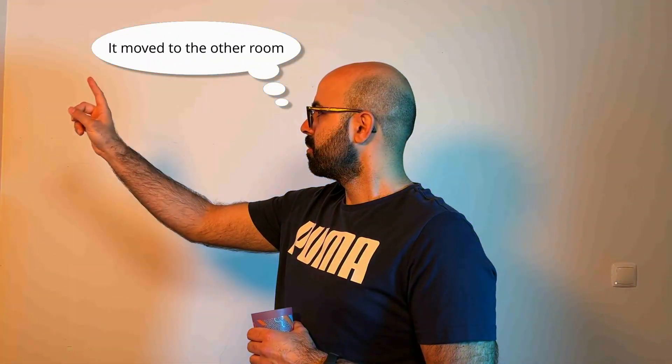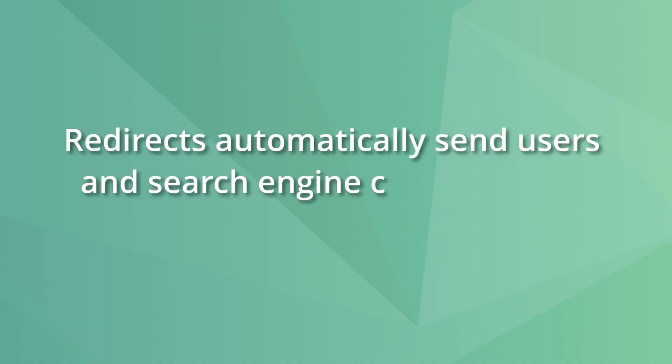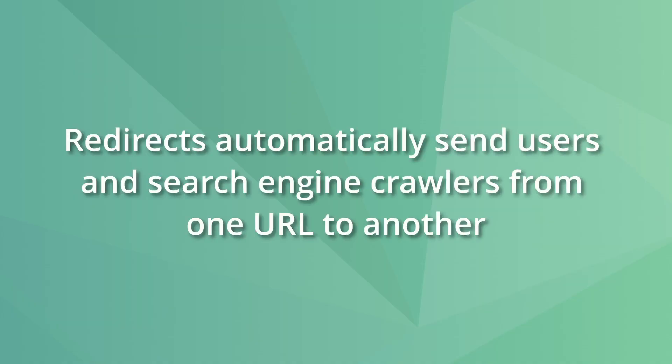First, let me quickly explain what a redirect is. Imagine you're looking for the snack table at a party, but someone tells you it has moved to another room. That is essentially what a redirect does on the web — it automatically sends users and search engine crawlers from one URL to another, helping avoid 404 error pages and keeping your site's traffic flowing.